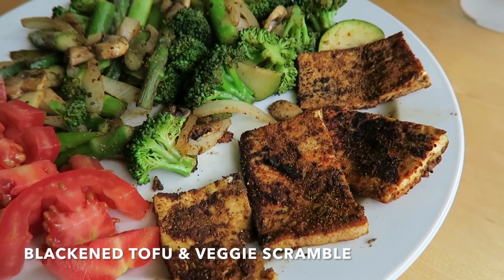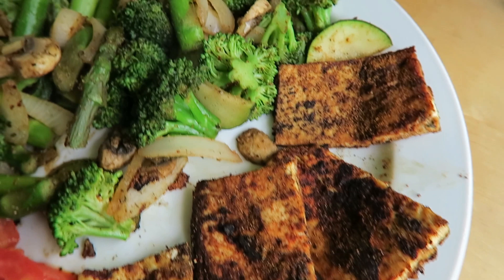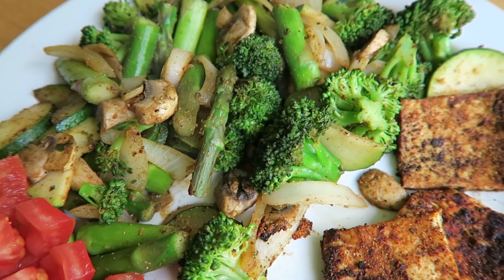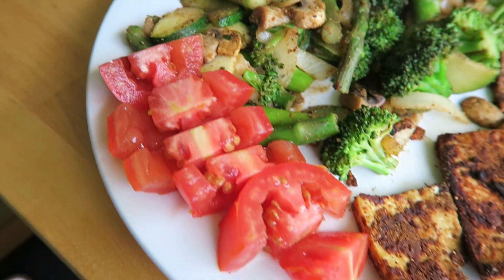Breakfast is served! I have Cajun blackened tofu and a whole bunch of greens — broccoli, asparagus, zucchini, onions, mushrooms, and some fresh tomato.